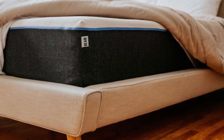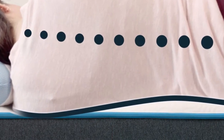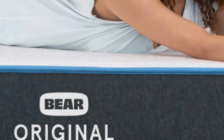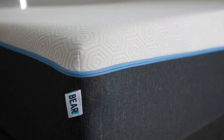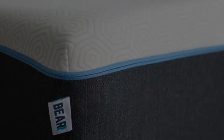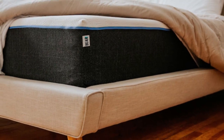Is there fiberglass in the Bear Original? When asked, a customer service rep told me: 'We use a fiberglass-free, fire-retardant sock made of hydrated silica, rayon, polyester, and cotton.' Pros: Good for couples, provides great support for a foam mattress, lifetime warranty. Cons: Not very durable, bad for stomach sleepers.